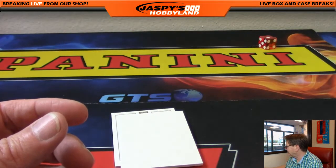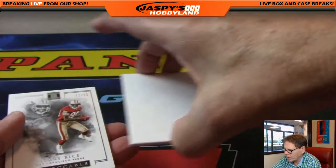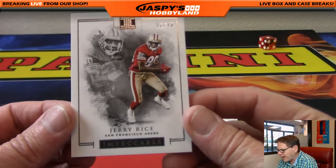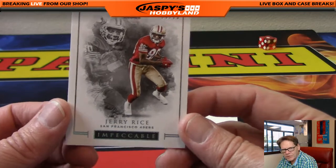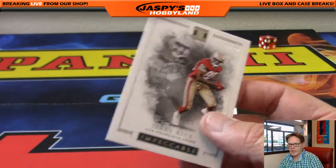Matt is a huge Pats fan — couldn't go to a better person. Last card of the break: 53 of 75, the GOAT himself — Jerry Rice, San Francisco 49ers.